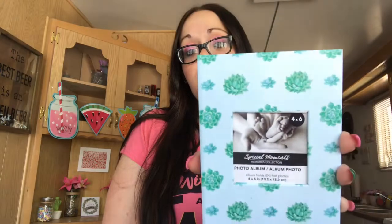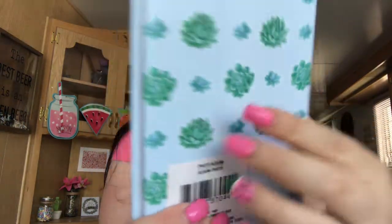I found this photo album and I just thought it was really pretty with the succulents on it. It's baby blue with green succulents, holds four by six photos, up to 24 photos. I just couldn't leave it. They had a few other designs but this was the one I liked best. I might keep it as a gift for my mom, mother-in-law, sisters, or maybe my daughter.